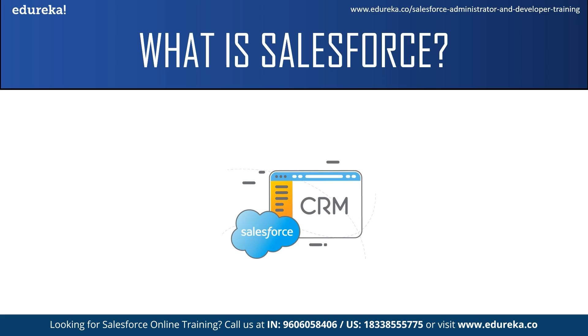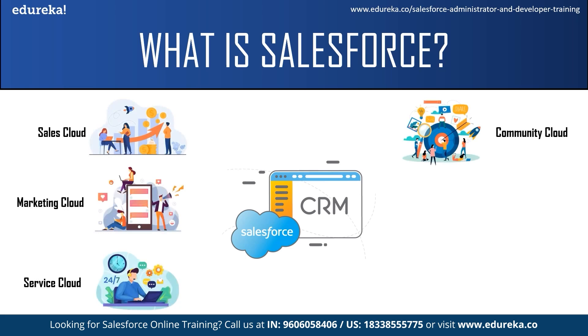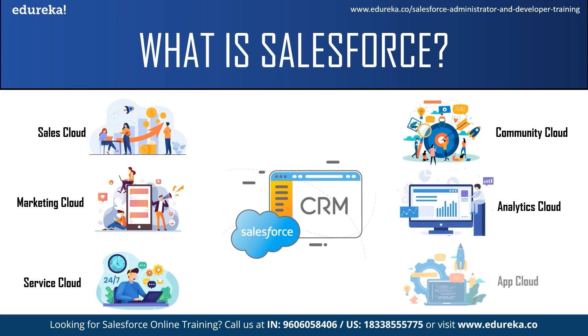Salesforce offers a variety of products for companies such as the Salesforce Sales Cloud, the Marketing Cloud, the Service Cloud, the Community Cloud, the Analytics Cloud, App Cloud, and a few more cloud services. Each of these services has its own functionalities and can be used by different teams in the company. For example, the sales team can use the Sales Cloud, the support team can use the Service Cloud, and so on.